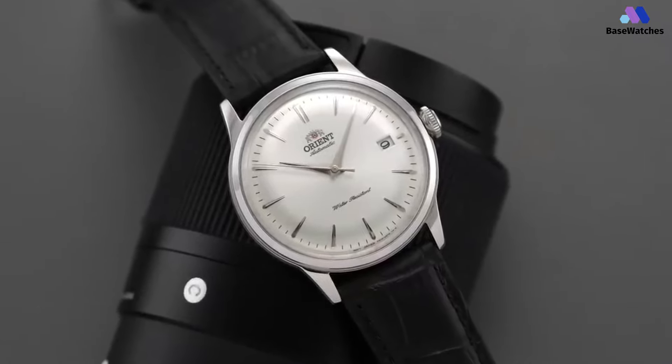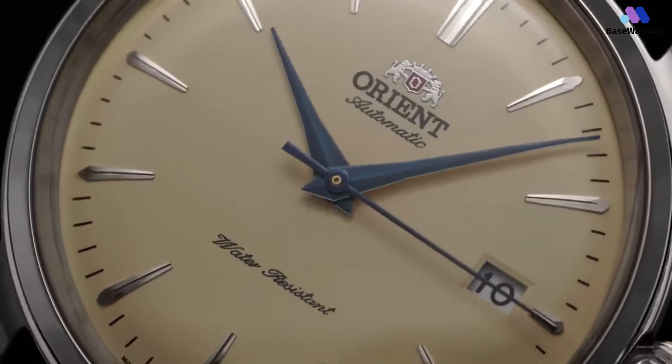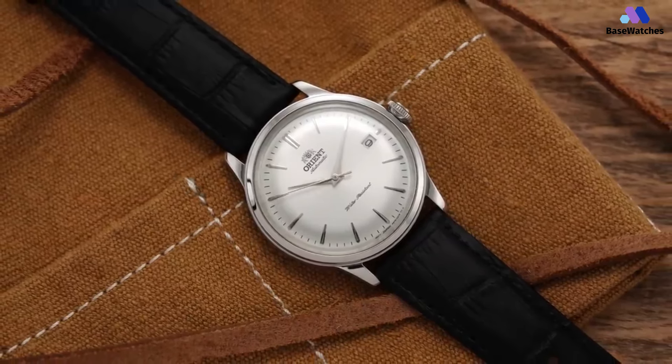Obviously, at 275 euros, you won't get all the extras of a luxury watch. The movement decoration is simple, the crystals are mineral glass, and the leather strap is stamped with an alligator pattern. But all in all, the Orient Bambino 38 does far more than just the job.